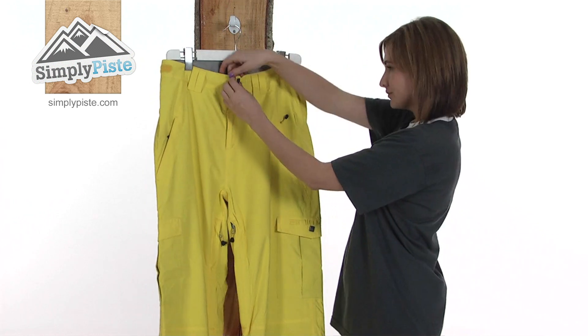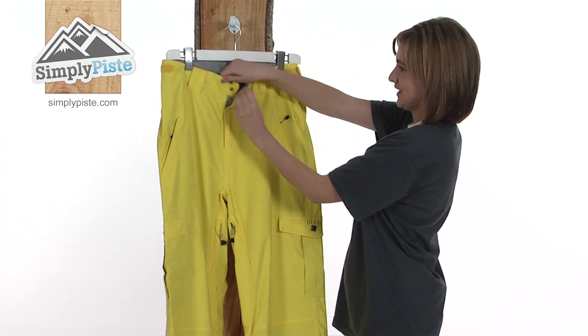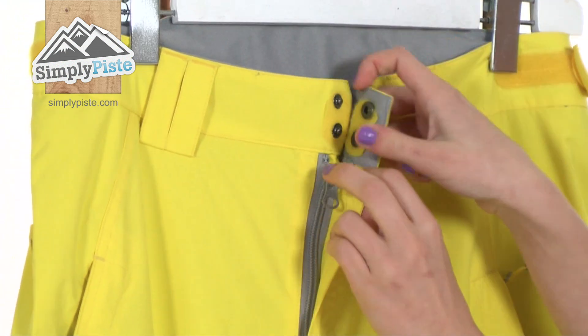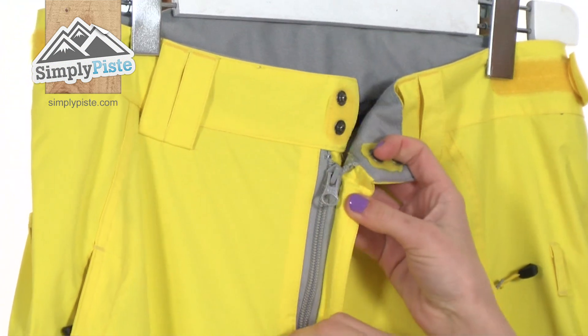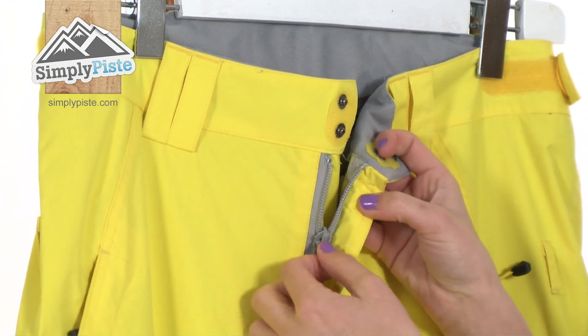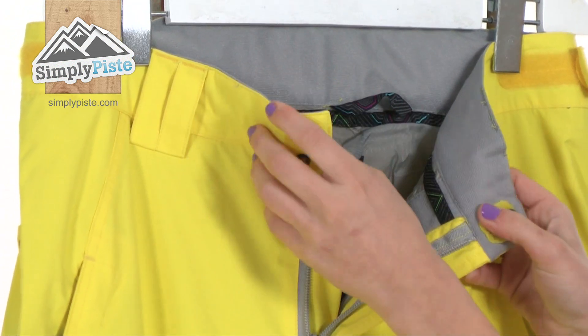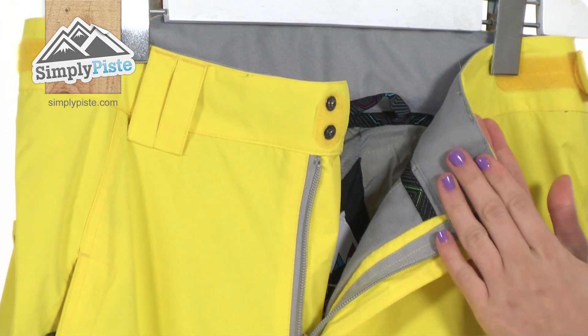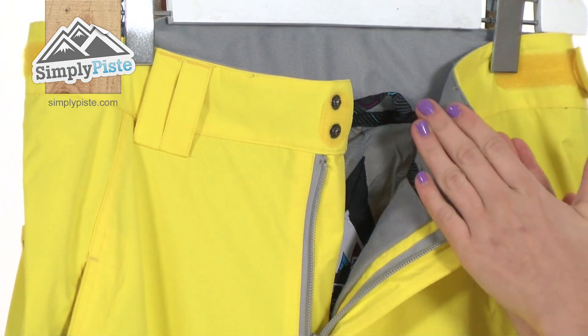Looking at the front now, the fly has Velcro and proper assisted closure. This is very reassuring — it means it won't pop open whilst you're being active. Underneath the protective baffle, there's a plastic zippered fly; the fact that it's plastic will help prevent any corrosion. If we take a look at the inside, there's a very soft brush material on the waistband to prevent any irritation.